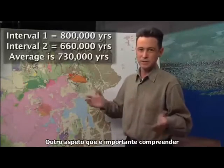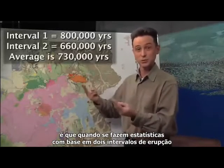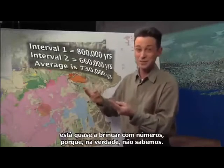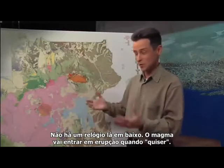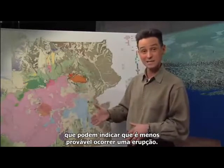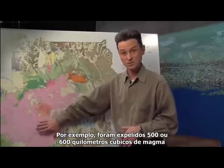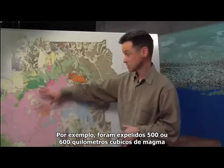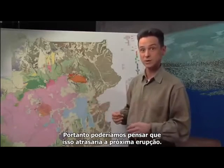The other thing that is important to realize is that when anybody does statistics based on only 2 eruptive intervals, they're just kind of playing games, because we don't know — there's no clock down there. The magma is going to erupt when it wants to erupt. There's been a lot of things that have happened over the last 600,000 years that might indicate a less likely eruption. For example, about 500 or 600 cubic kilometers of magma was erupted just in the last 150,000 years, so you might think that would slow the clock down in terms of the next eruption.